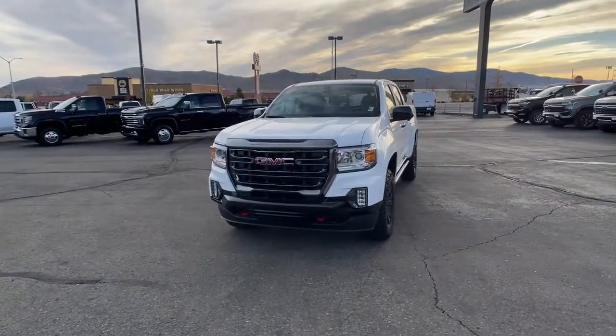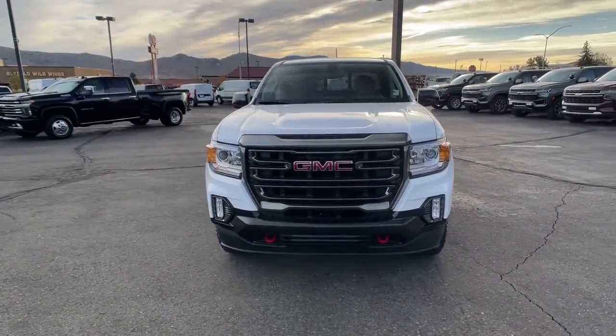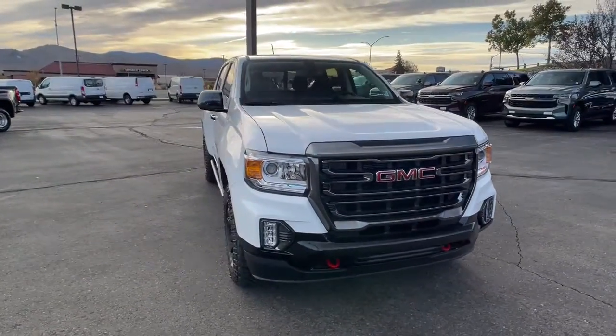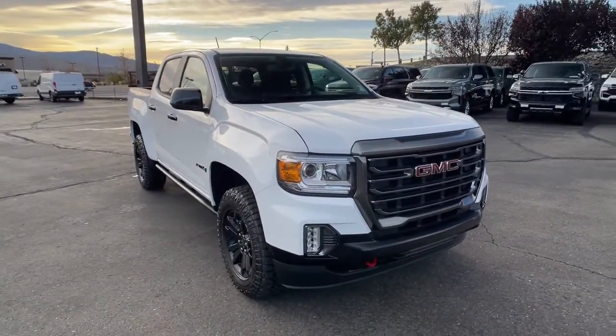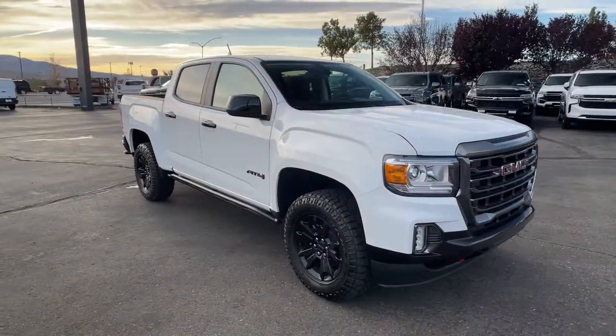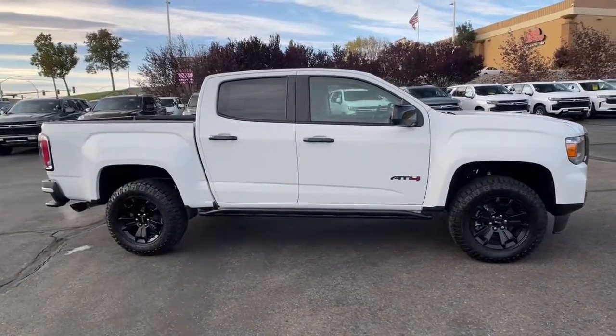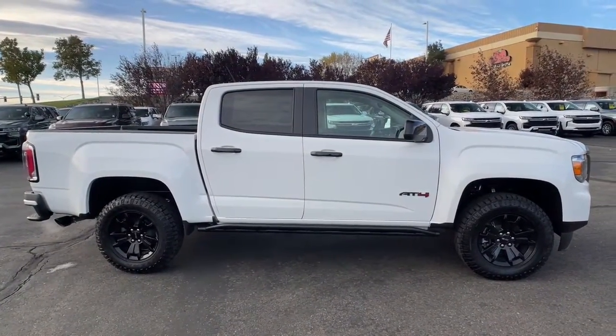You will be amazed by this 2022 GMC Canyon. Be prepared for all your projects with this comfortable, capable Canyon. At home navigating urban landscapes or cruising country roads and highways, this agile mid-sized pickup prioritizes utility and a smooth, stable driving experience.